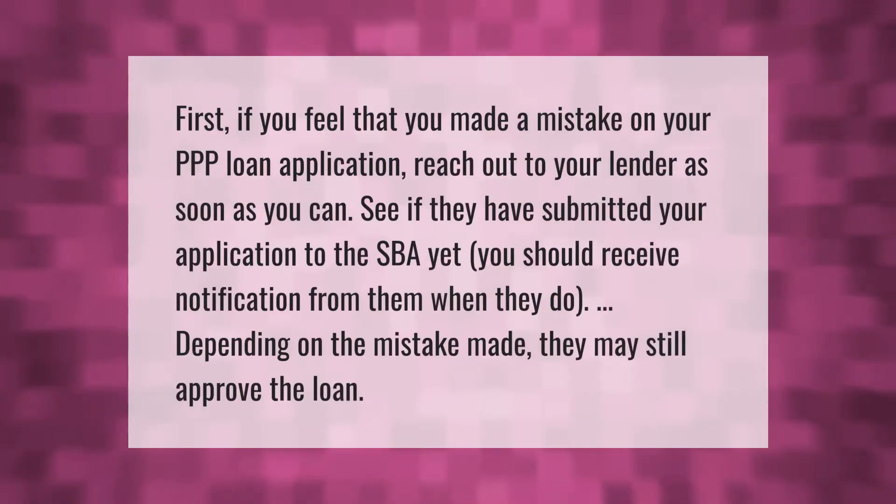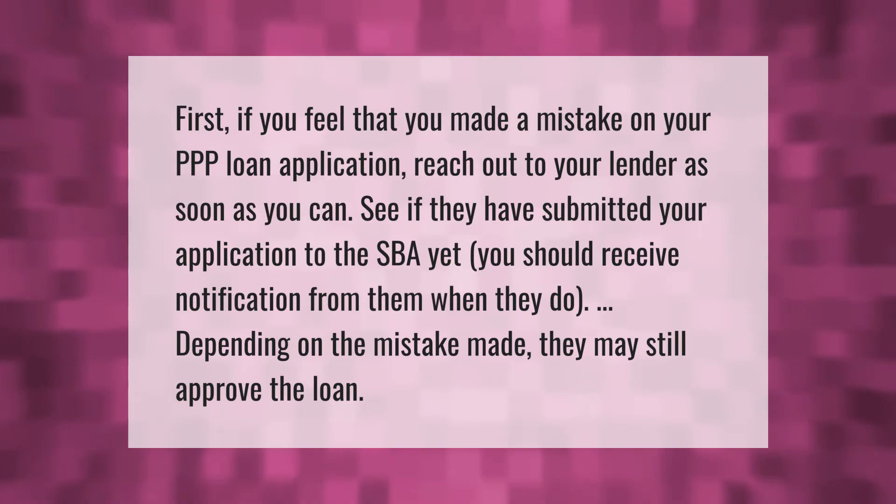First, if you feel that you made a mistake on your PPP loan application, reach out to your lender as soon as you can. See if they have submitted your application to the SBA yet. You should receive notification from them when they do, and depending on the mistake made, they may still approve the loan.